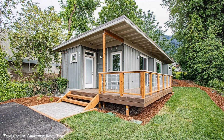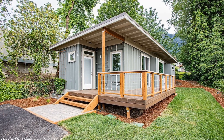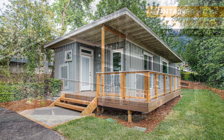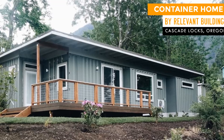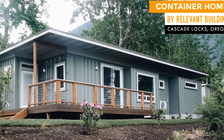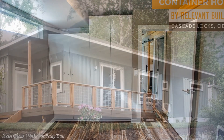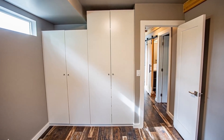The creative use of shipping containers in this design has brought out a beautiful shipping container house anyone can call home. This amazing house is on sale, listed for $329,900. Feel free to check it out using the link in the description below.